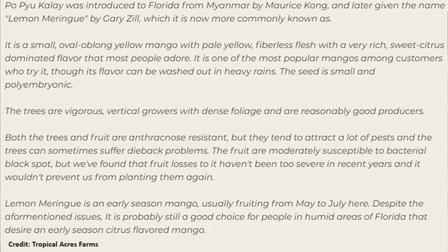Lemon Meringue is an early-season mango, usually fruiting from May to July. Despite the aforementioned issues, it is probably still a good choice for people in humid areas of Florida that desire an early-season citrus-flavored mango.